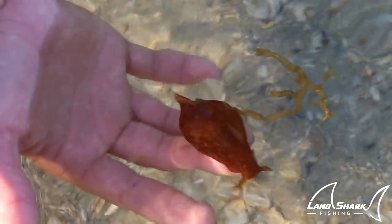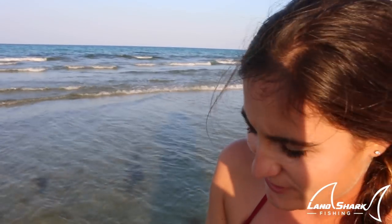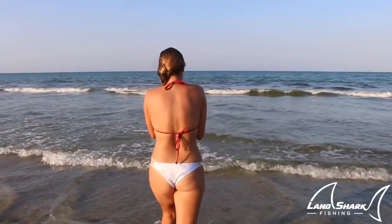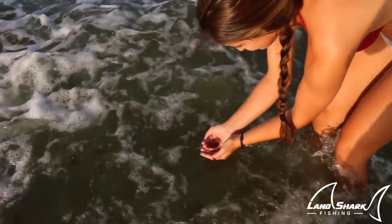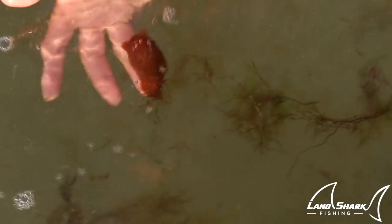You never know what you're going to find at the beach. So I keep letting him go in this trough, but he keeps washing up onto the beach. So I'm going to walk him out a little bit so I can let him go and he doesn't get washed up on the beach, because it's low tide right now. Bye little sea slug. Here comes the waves. He is stuck to my finger — he doesn't want to let go. They mix so well with the seaweed.